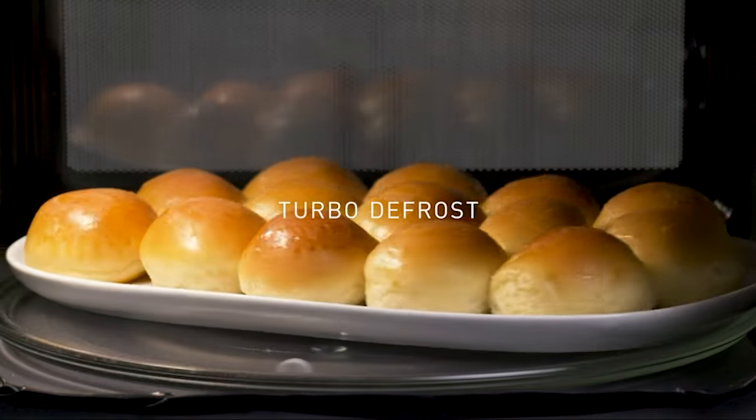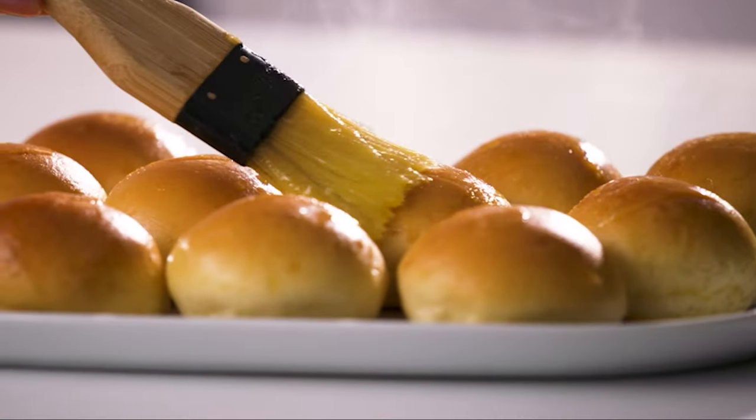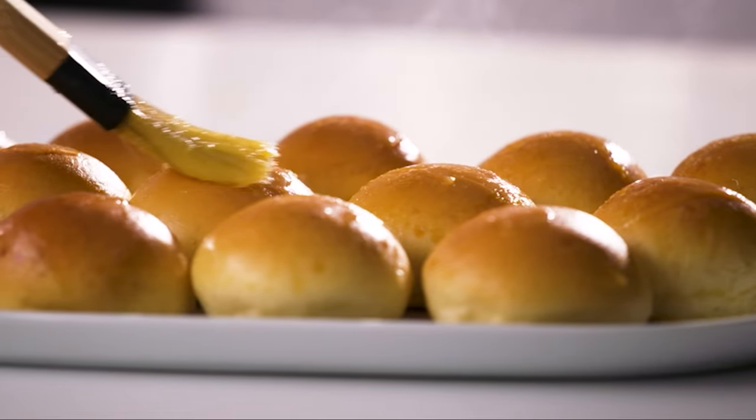They do more than just heat food. They can defrost, keep food warm, and are programmed to cook certain foods easily like popcorn, leftovers, and frozen meals.